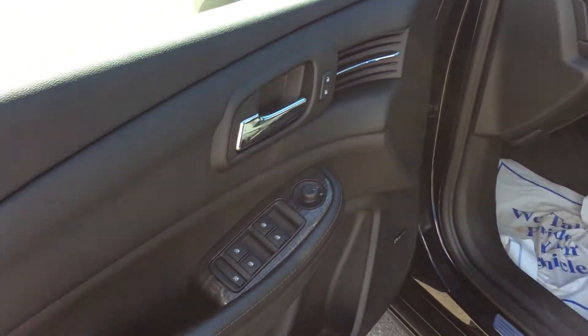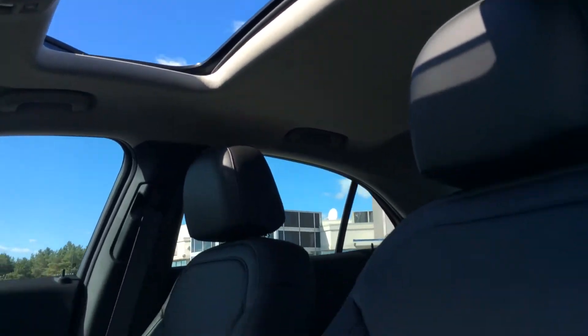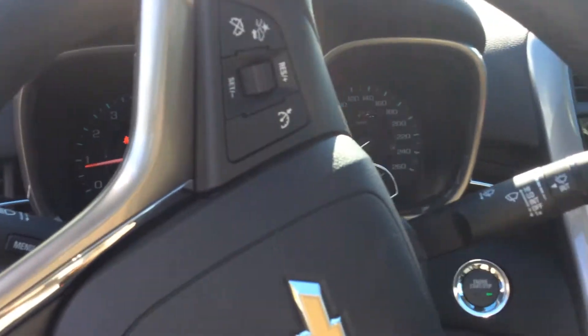Power windows, locks, and power exterior heated mirrors. We do have a powered sunroof in here, so that's definitely one of the big key components.